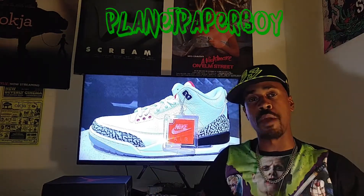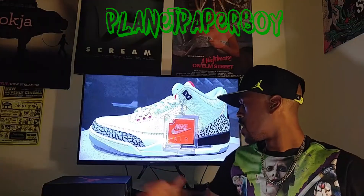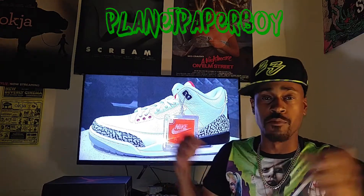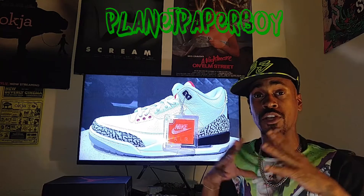Yo, yo, yo, you know who it is — it's Planet Paperboy. January's been a slow-ass month, which is good for me because I've been able to save some money. And February's gonna try to hit us with that Sonic Boom kind of crazy shit because a lot of releases are coming out.